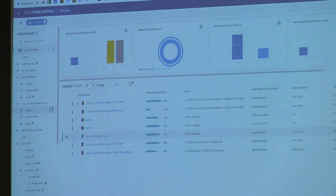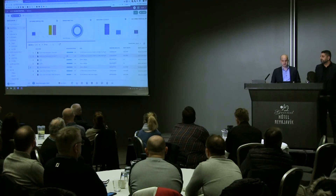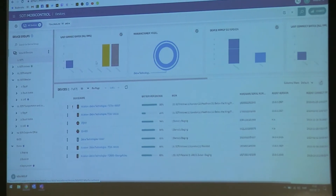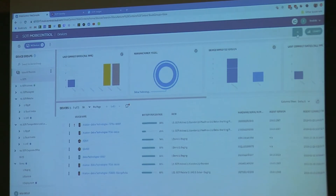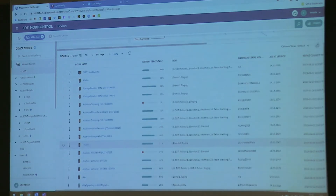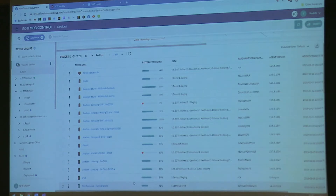If I take 'view all devices,' I get a long list of all my devices. As Sohail said, we manage Android, iOS, macOS, several printers, all Windows — embedded, CE, XP, whatever.